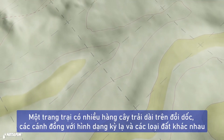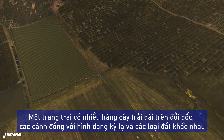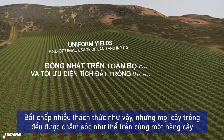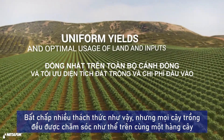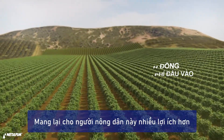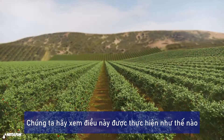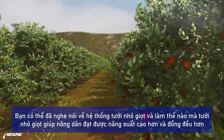This is a farm. It has slopes, long crop rows, odd-shaped fields, and different soil types. Despite its many challenges, in this farm every plant gets treated as if it's in the first row, making this farmer much more profitable. Let's understand how this is done.